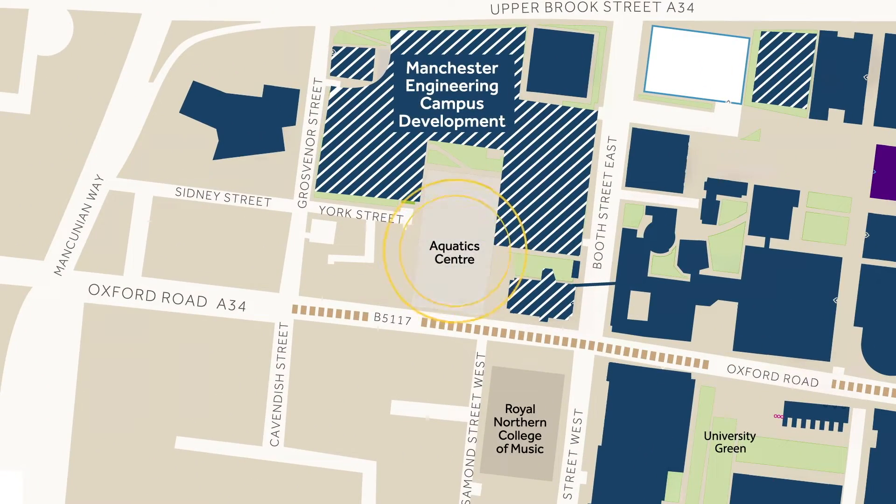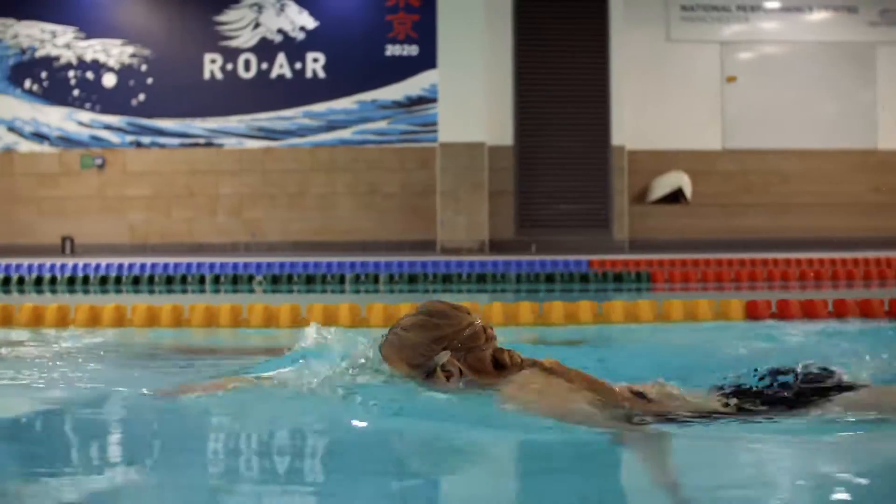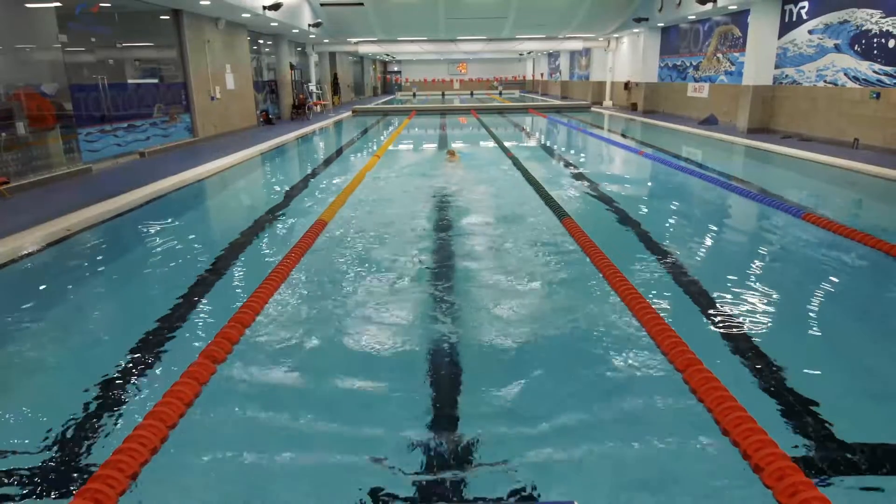The Manchester Aquatic Centre was built for the 2002 Commonwealth Games and it cost approximately 32 million pounds to build. It consists of two swimming pools, a gym, and multiple different sports courts. Students are able to get discounts on the use of the gyms, the pools, and different classes. This is one of the three sports centres owned by the University of Manchester.